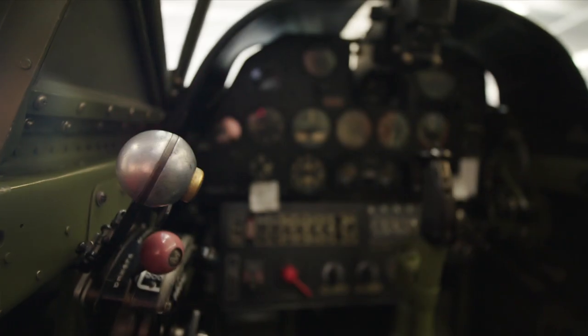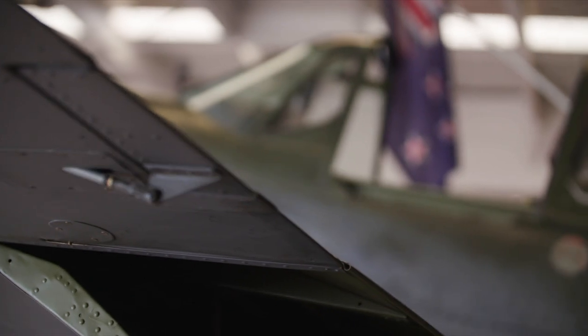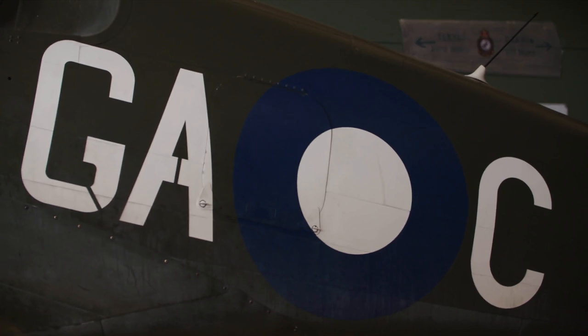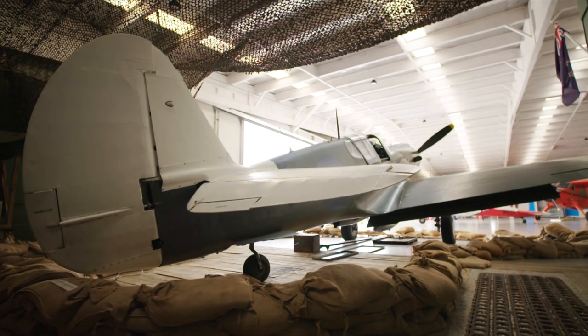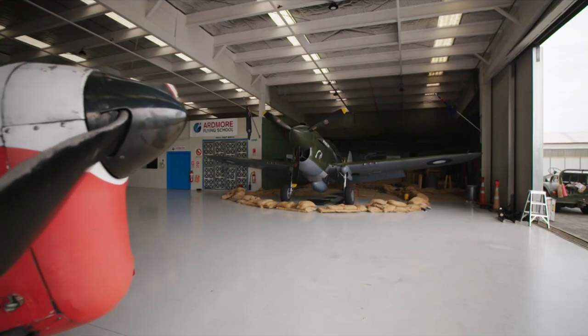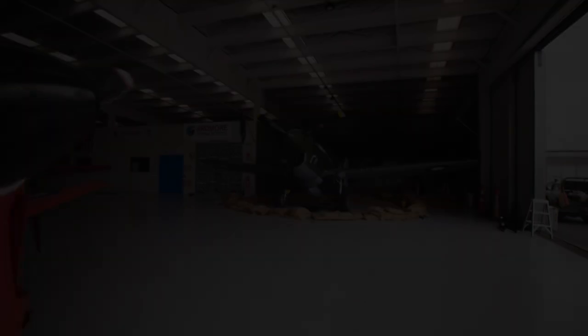And not to leave the other machine out — which now flies for New Zealand Warbirds — it saw action under Australian colours in New Guinea, and crashed during landing. It just sat on the side of the airfield for 60-odd years, until it was recovered and eventually rebuilt.